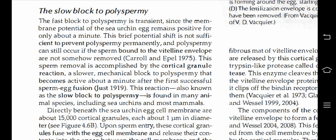The first block to polyspermia is transient, since the membrane potential of the sea urchin egg remains positive for only about a minute. This brief potential shift is not sufficient to prevent polyspermia permanently, and polyspermia can still occur if sperm bound to the vitelline envelope are not somehow removed. Sperm removal is accomplished by the cortical granule reaction.